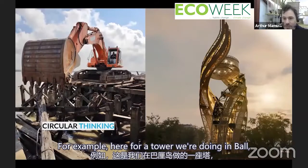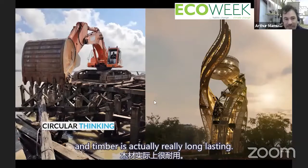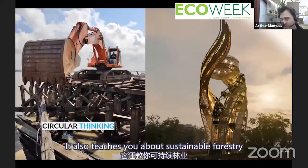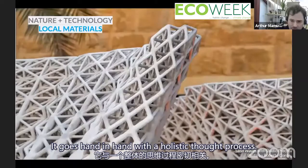For a tower we're doing in Bali, the client has bought a bridge — literally an old bridge that wasn't used. Timber is actually really long-lasting; we have Tudor homes here in the UK. It also teaches you about sustainable forestry and how to make sure we have enough wood. It goes hand-in-hand with a holistic thought process.